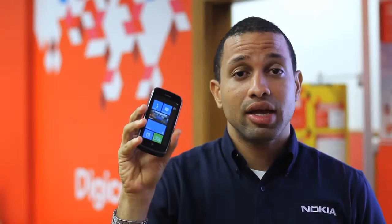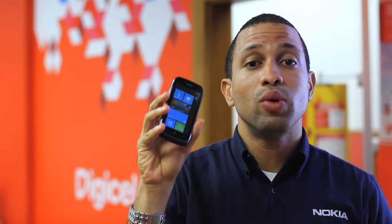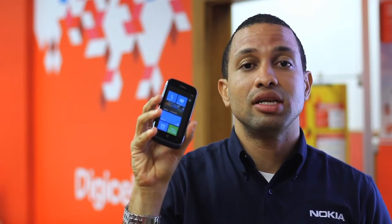Hi, I'm Jarrod, Nokia's representative for Digicel Trinidad & Tobago Ltd. This is the Nokia Lumia 610, Digicel's first Windows-based phone on their 4G cellular network.